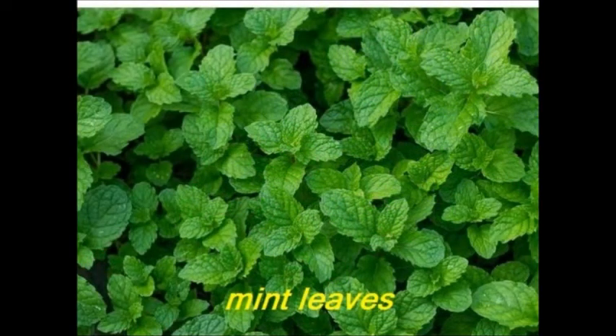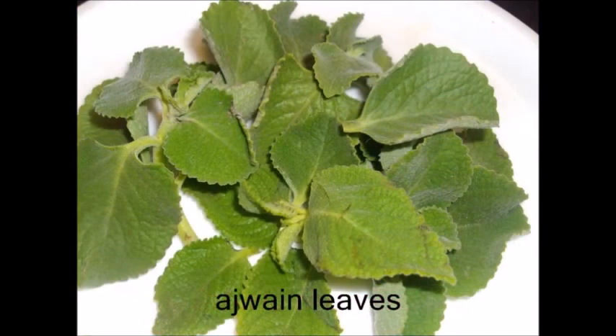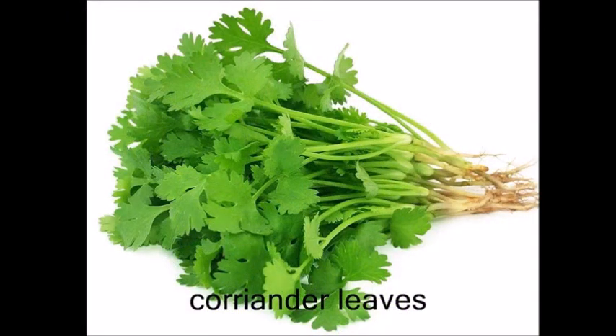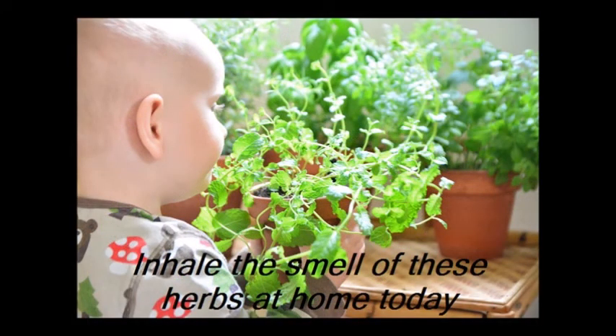Children, these are mint leaves. Mama will have these leaves inside the refrigerator — go take some leaves in your hand and inhale the smell. Ajwain leaves. Coriander leaves — inhale the smell, take a deep breath. All three herbs have different types of smell. Inhale the smell and relax your day.